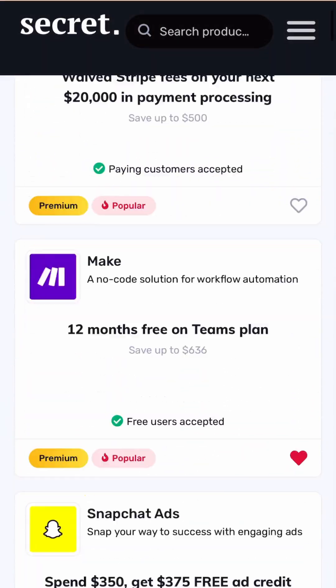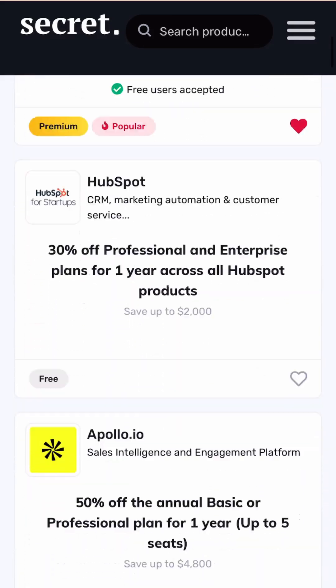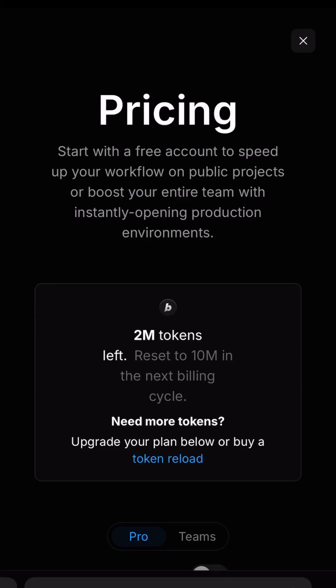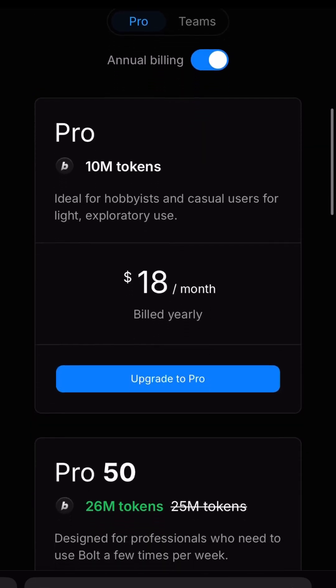Now, it's worth noting that you will need a premium account to get the full year for Bolt, which costs $149 for four years and comes with many other deals that you can claim while you have your premium account active. If you compare that to the $240 that Bolt.new costs, this is a no-brainer.